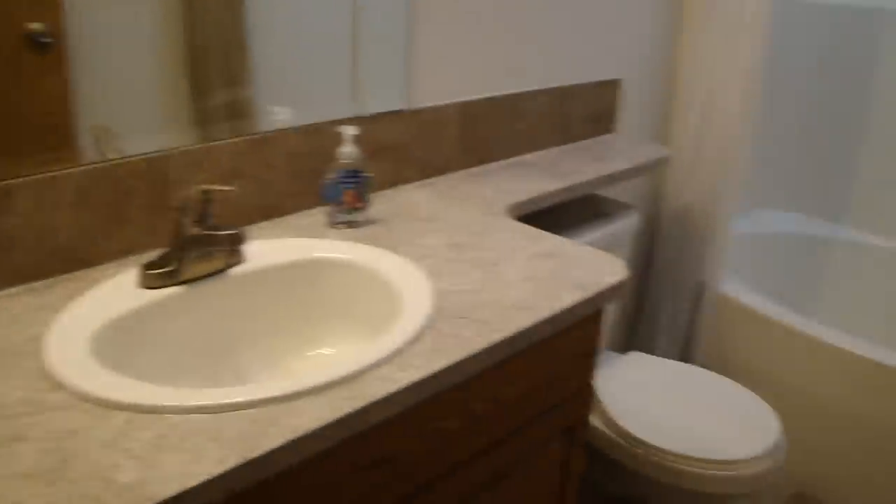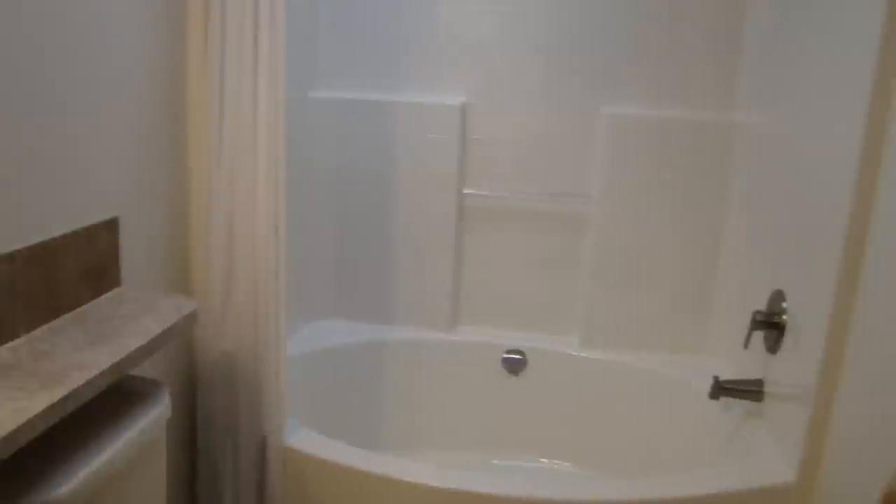The main bathroom features a nice soaker tub and also a beautiful skylight.